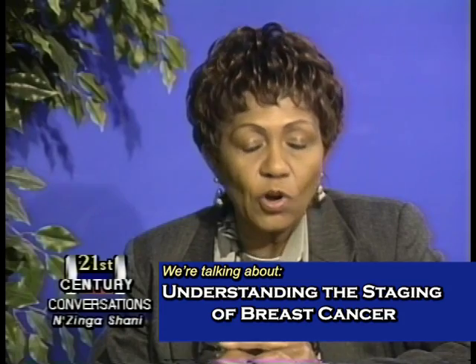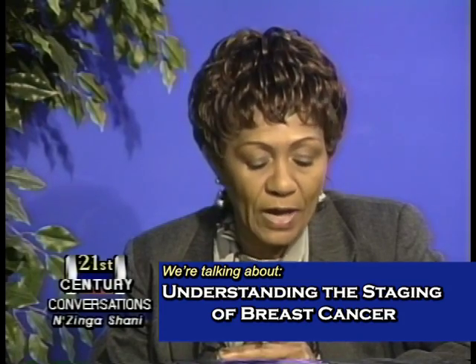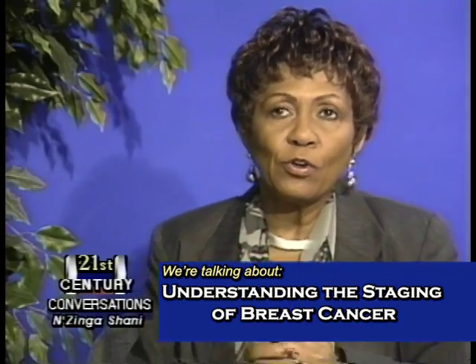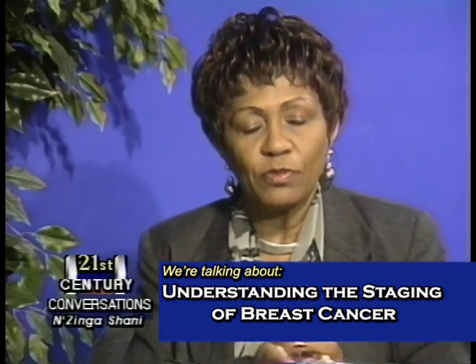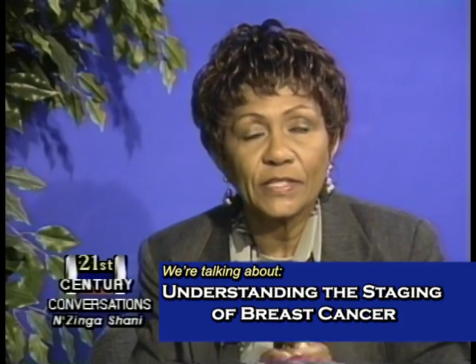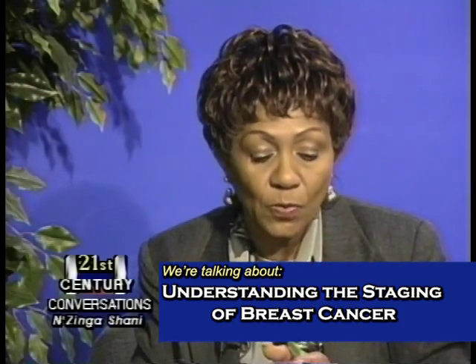Our conversation today is understanding the staging of breast cancer. Much has been in the media recently about breast cancer stage 4. Many women are extremely concerned about what does this mean, and in fact are black women more predisposed to having stage 4 breast cancer or not. We are going to explain the various stages of breast cancer and why stage 4 is so frightening to so many people.